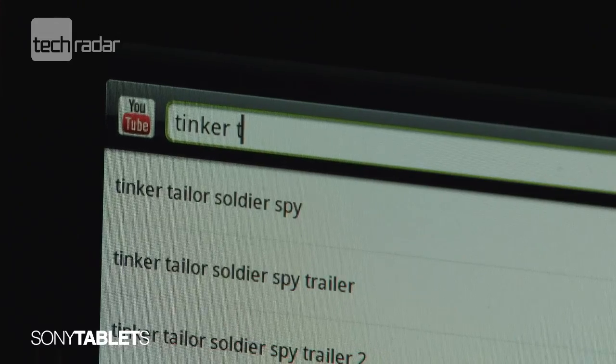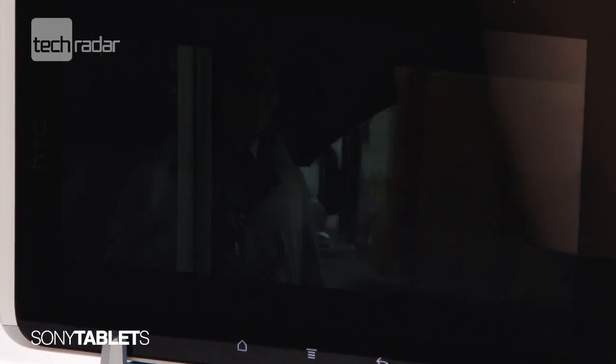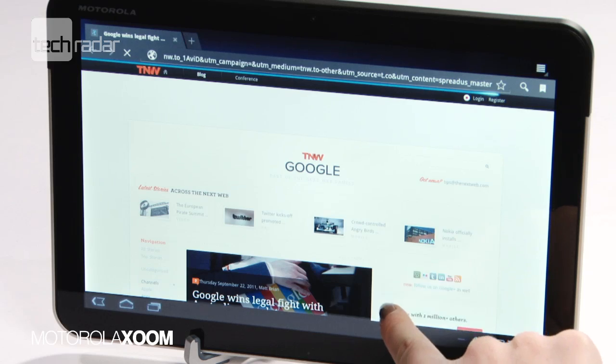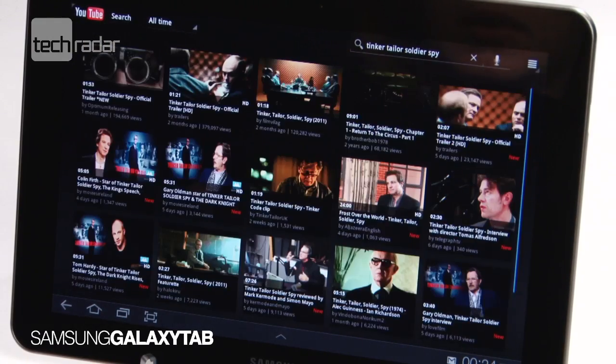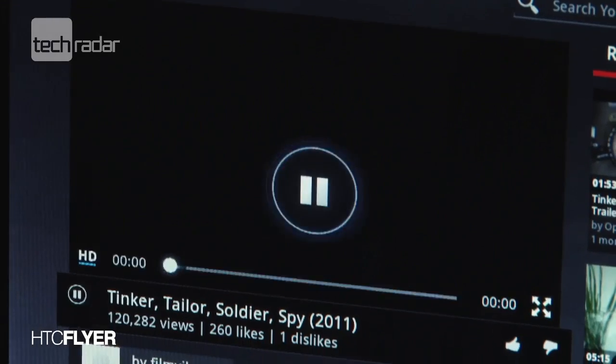We tested how long it took to load a content-rich webpage and play a video on YouTube. Packing an Nvidia Tegra 2 processor, the Sony Tab loaded the site in just 3 seconds, but the rest of the group weren't that far behind, with most finishing the test in around 6 seconds. We enjoyed the video quality on Samsung's contender the most, but all tablets stream smoothly and simply, although the Zoom and Flyer took a little longer to buffer the entire video.